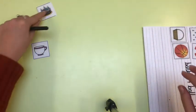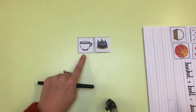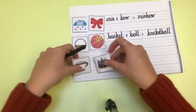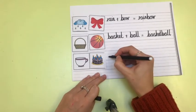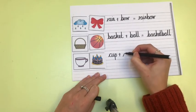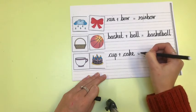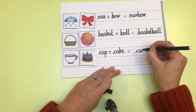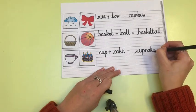Let's look at the final one. Cupcake — yes, cupcake! That is my final compound word. I'm going to set it out just like before. I've got cup, and I'm going to add cake. But remember, for my compound word, I must get rid of that space in between to make it one word — cupcake.